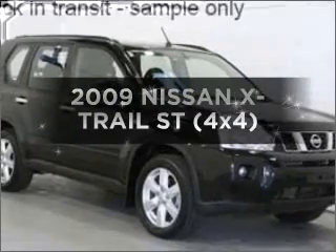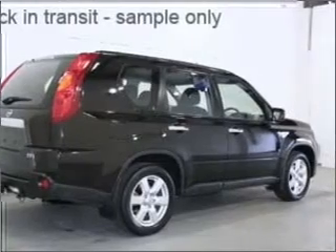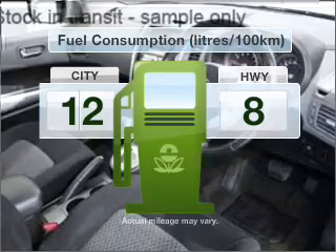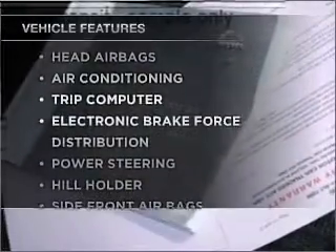In the market for a 2009 Nissan X-Trail? Experience the comfort of driving this well-presented vehicle. Low emissions and the good fuel economy offered in this vehicle are important to you and to the environment. Plus, enjoy these notable features that are included in this ride.